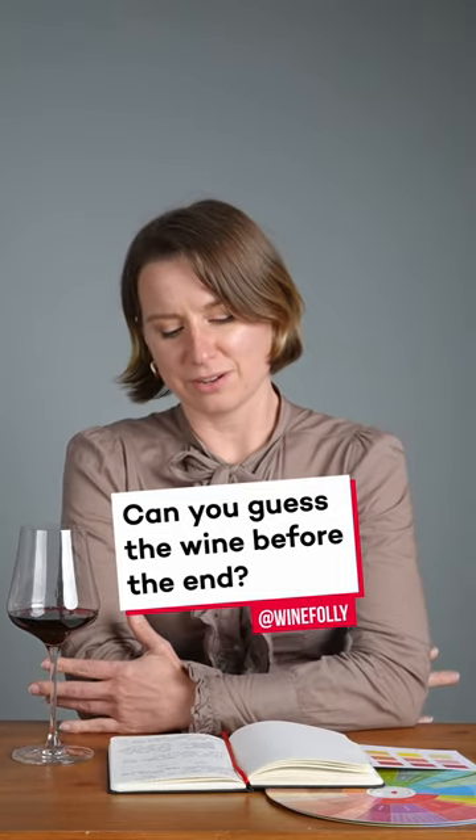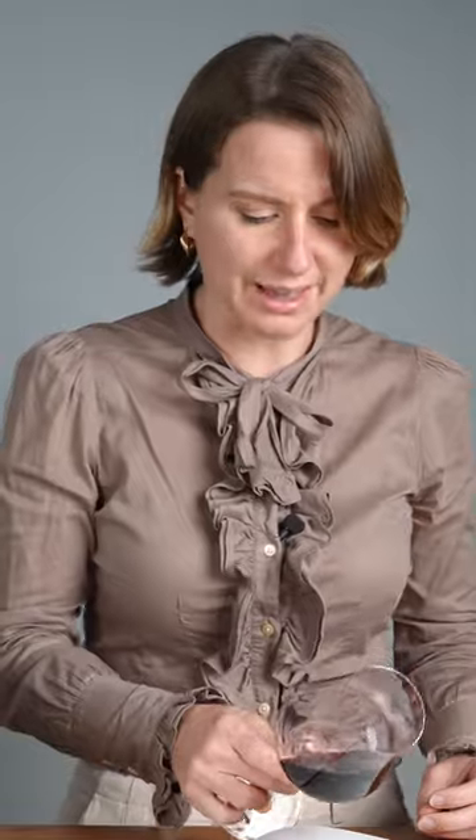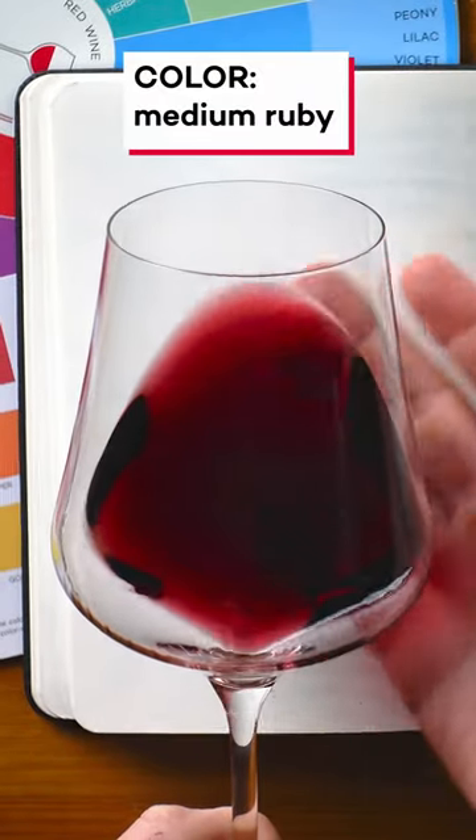Hey, it's Madeline, and we have a crazy find. Taking a look at that color — ooh, this is a medium ruby-colored wine.